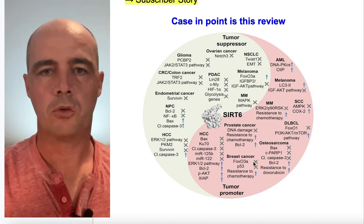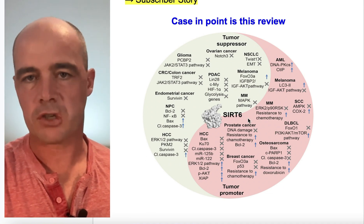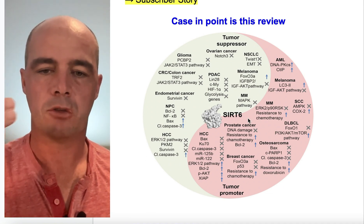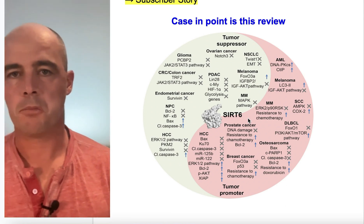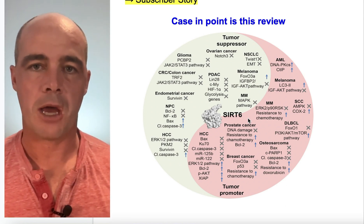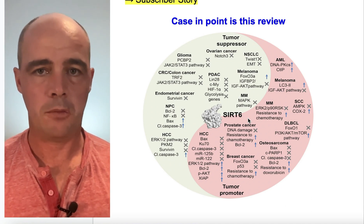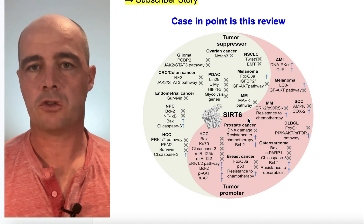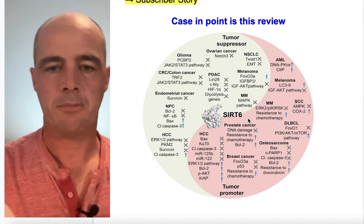Breast cancer also appears to see promoted growth, and there are some others where it falls on both sides of the aisle. The bottom line is there's a fair amount of evidence that you need to be really careful if you're going to take SIRT6 activators and you're concerned about different types of cancer.